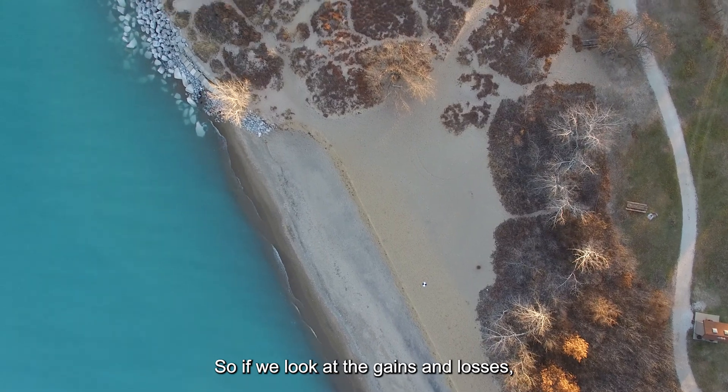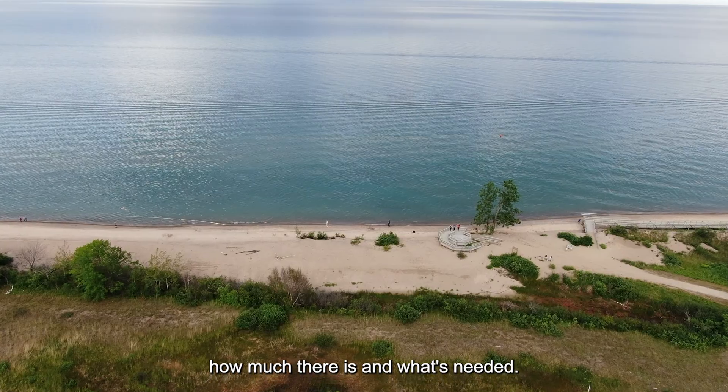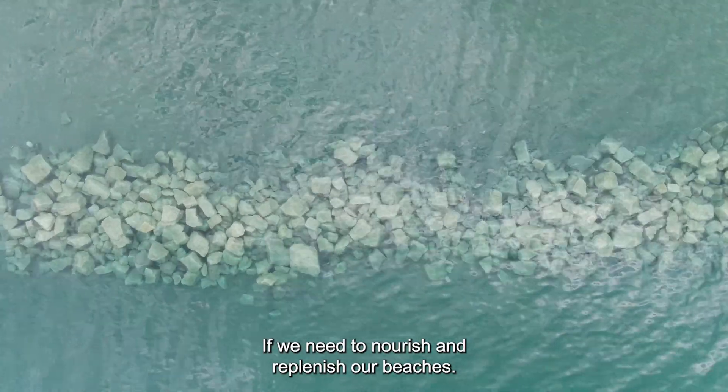So if we look at the gains and losses, we can determine where the sand moves, how much there is, and what's needed if we need to nourish and replenish our beaches.